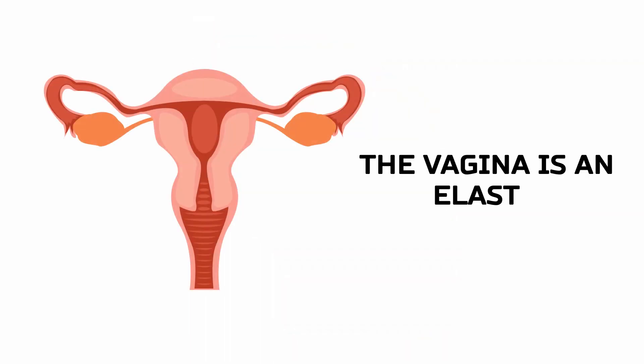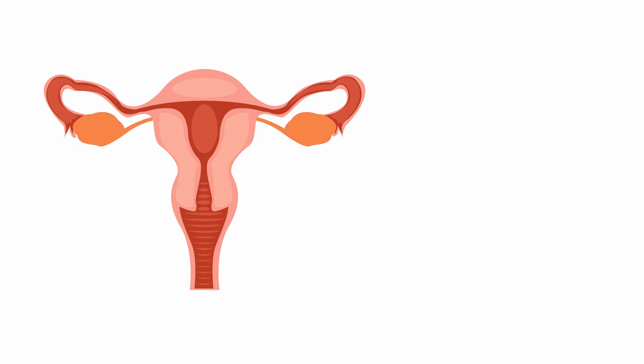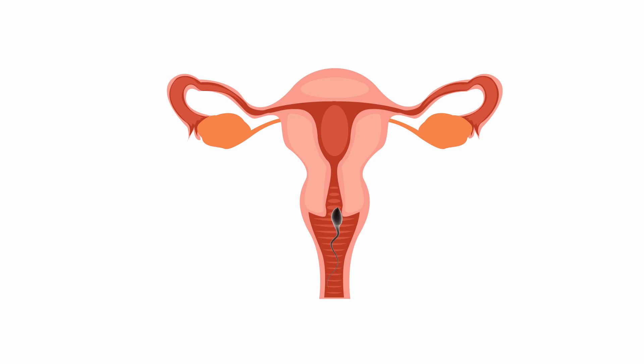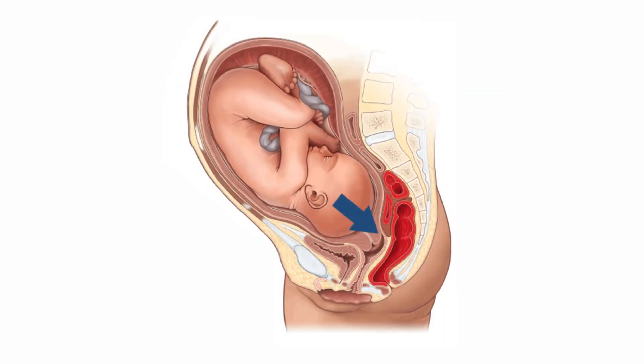The vagina is an elastic, muscular tube that connects the cervix of the uterus to the exterior of the body. The vagina carries sperm to the uterus and fallopian tubes. It also serves as the birth canal by stretching to allow delivery of the baby during childbirth.